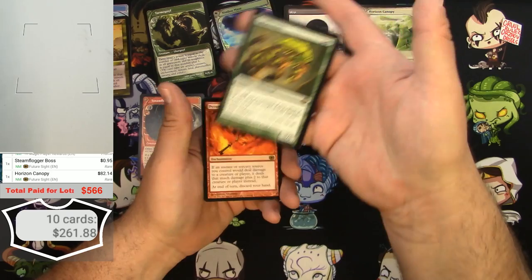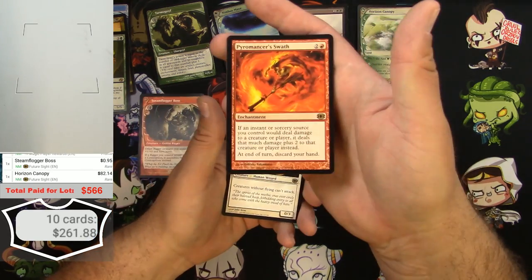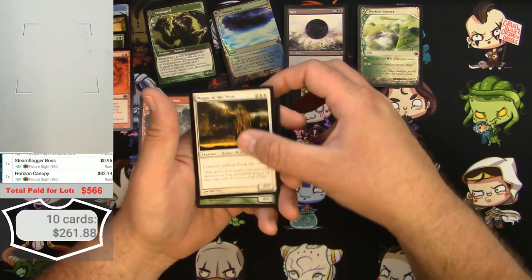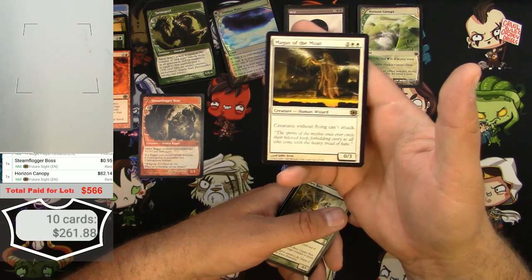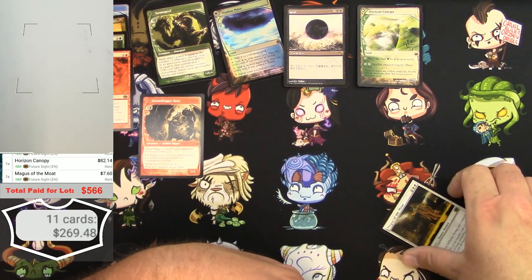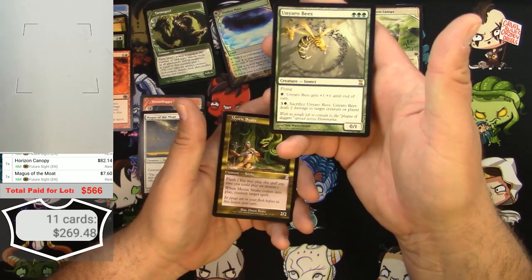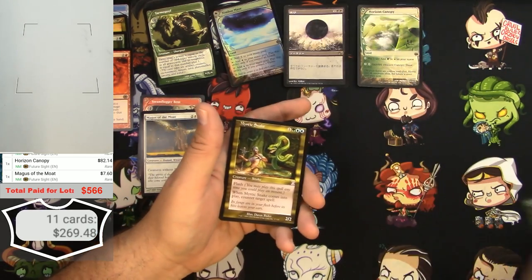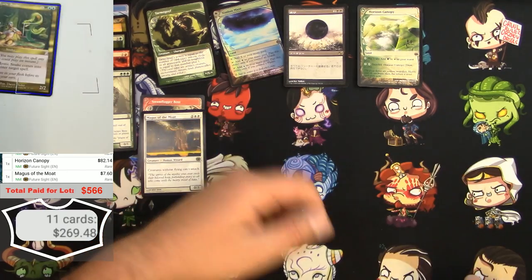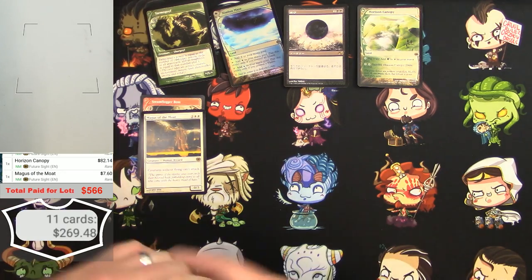Timber Mare, Pyromancer's Swath — pretty low value. I kind of get the impression this was someone's trade binder with some pretty good stuff to trade. Some of these rares that are lower dollar now might have been worth quite a bit back then. Yarrobeez — I don't know what it would have been worth back in 2006 but right now it's only 25 cents. A Mystic Snake as a time-shifted card is also in that same category.